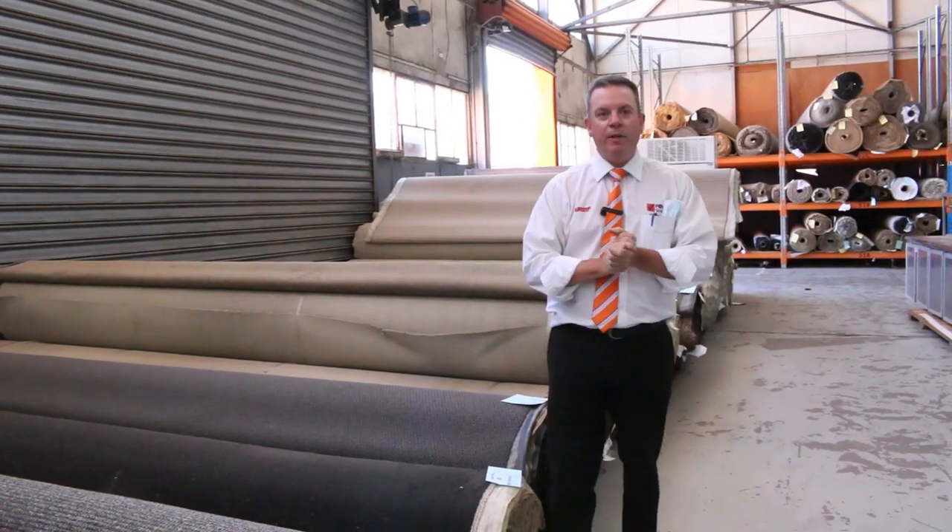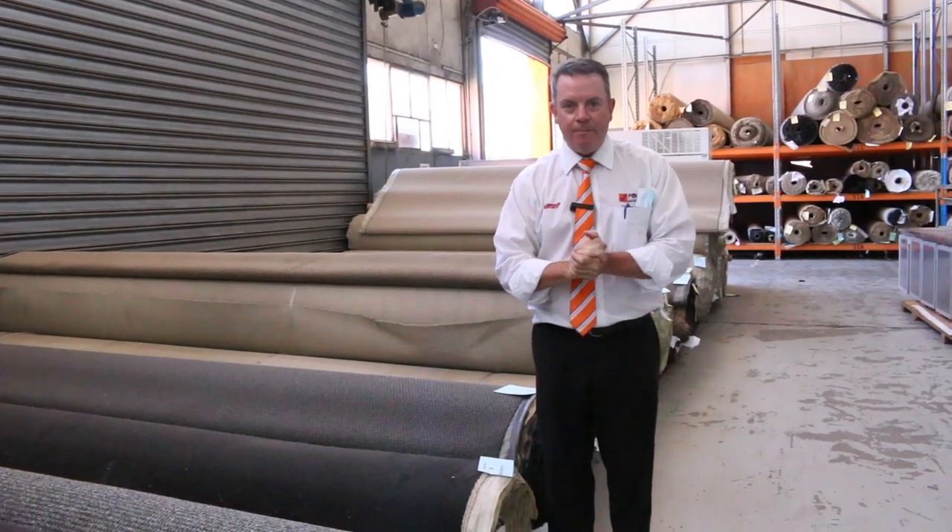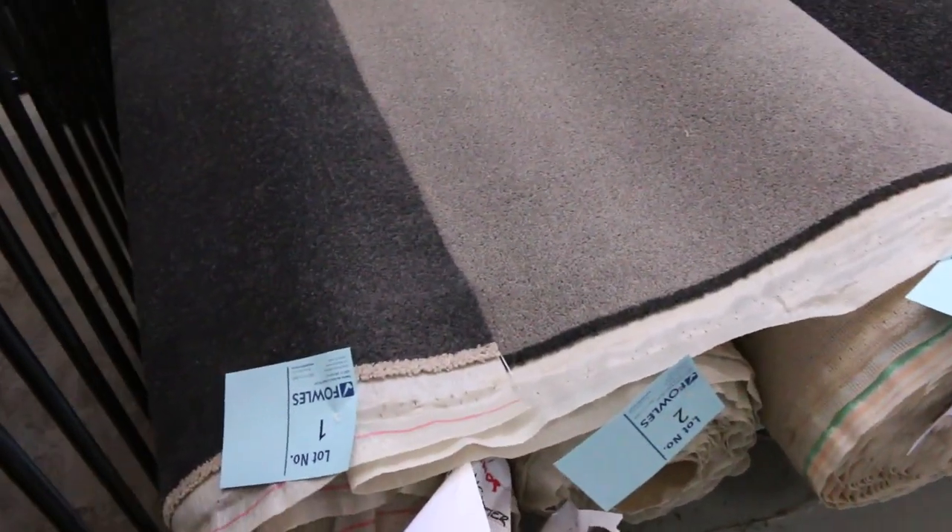G'day, I'm John from Fowles Auction Sales. I'm here to preview tomorrow's carpet auction — that's Wednesday the 11th of November at 10am. Let's get stuck straight into it this week.